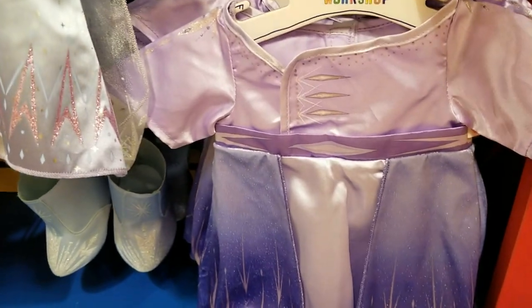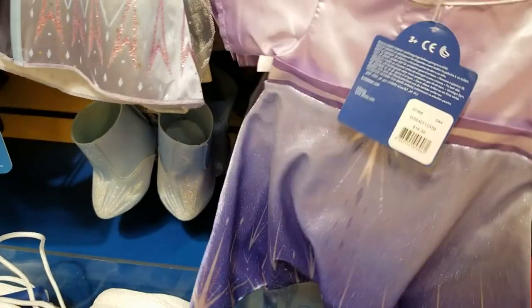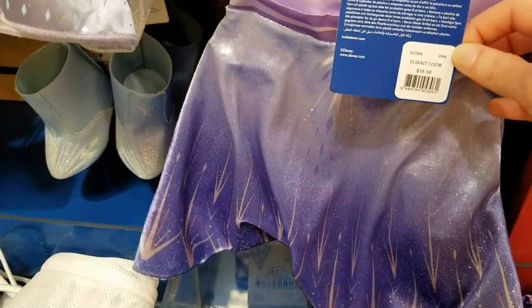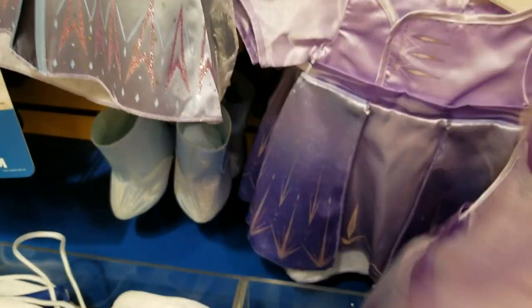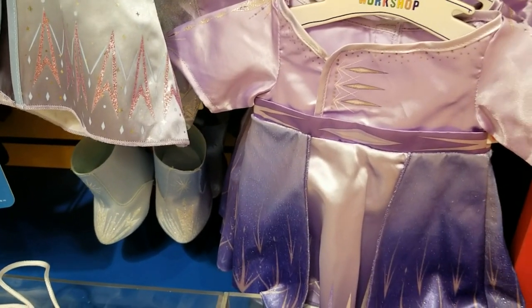Here's Elsa's other dress — very pretty. I love this. I love all of them, it's really hard to choose. Disney, they do such a good job.